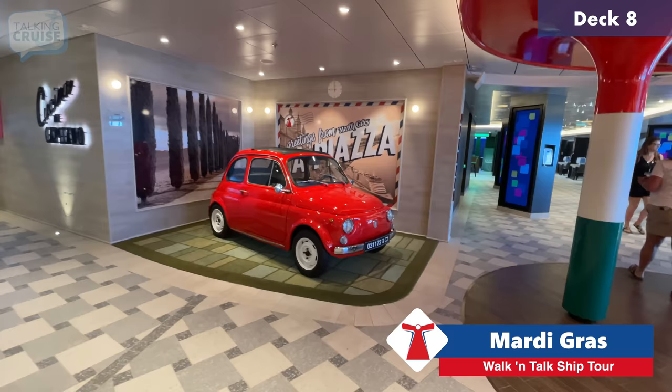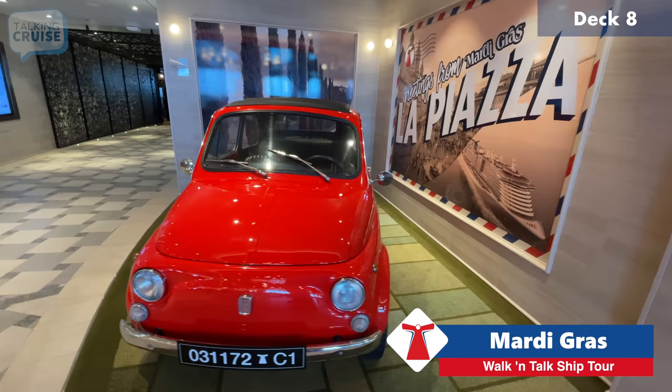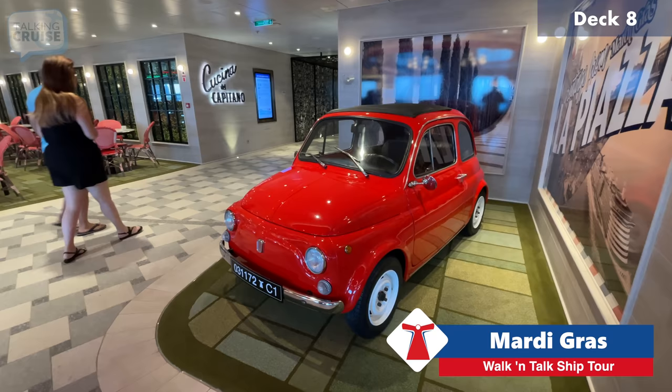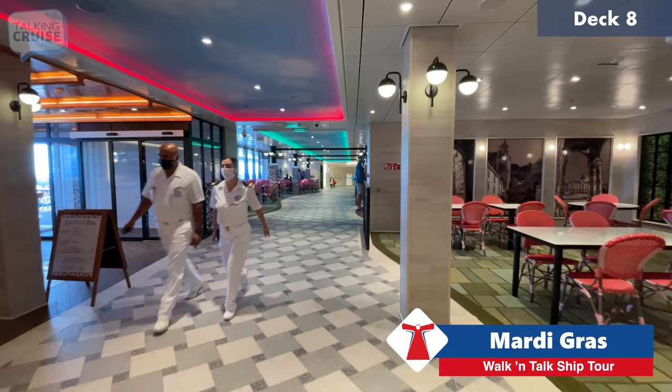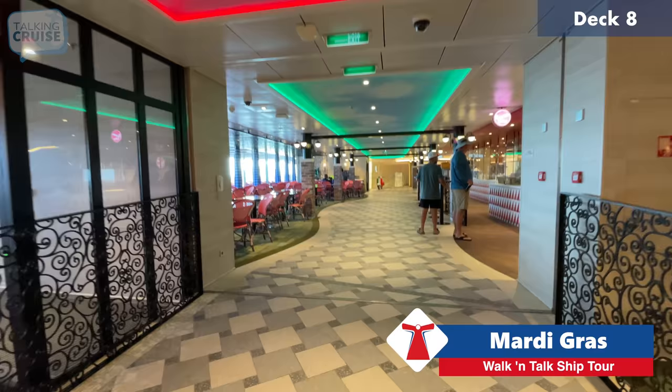I love this Fiat — it's a 1972 Fiat, and they apparently had a great time bringing it on board. It was brought in by crane, crated and dropped on deck eight, then rolled through this area to its final spot. They said they had a great time when that happened. I joked it would be a great ride simulator option — maybe on another ship.